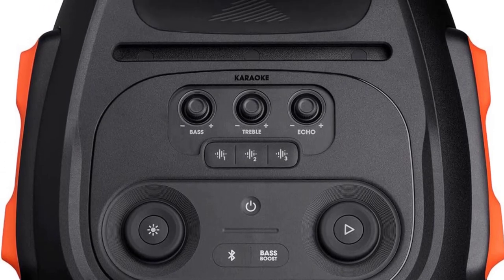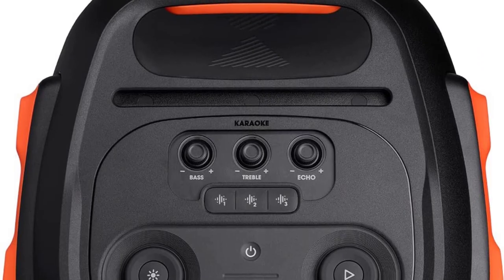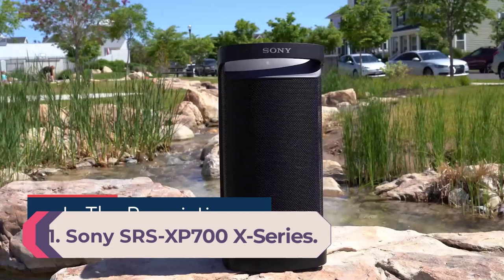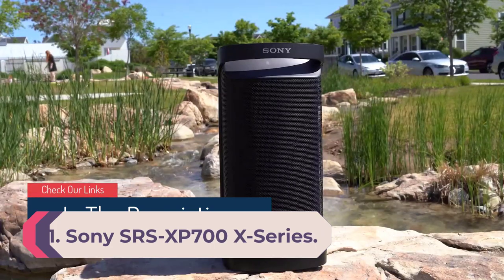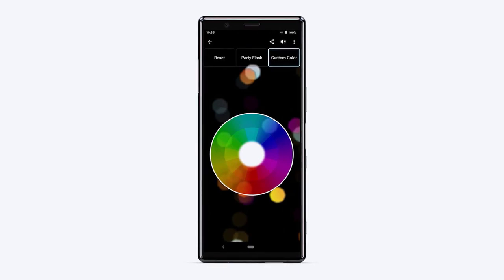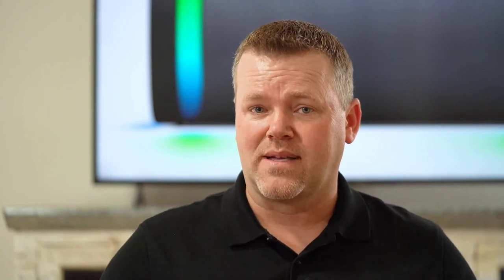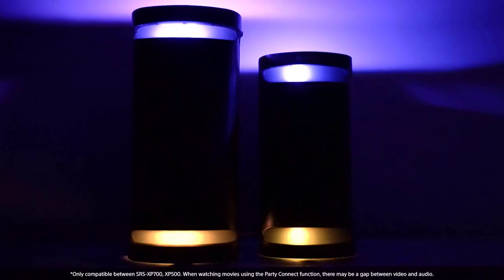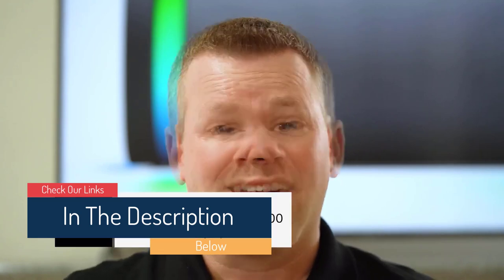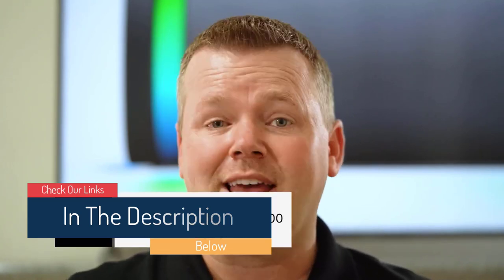Number 1: Sony SRS-XP700 X-Series. Sony has long been a player in the party speaker market with speakers like the Sony XB72. The X-Series, which includes the SRS-XP500, the SRS-XP700, and their big brother the SRS-SV900, continues that legacy. We think the Sony SRS-XP700, which falls in the middle of the range, is a brilliant all-around party speaker that checks almost all the boxes we'd be looking for in a speaker designed to drive a house or small block party.